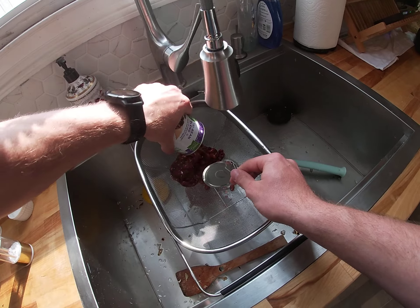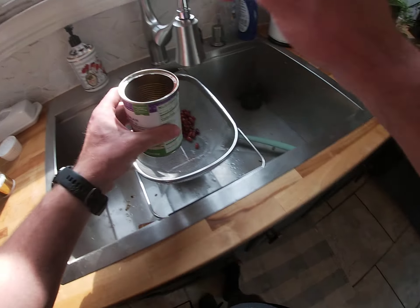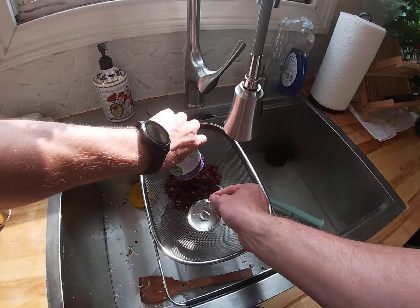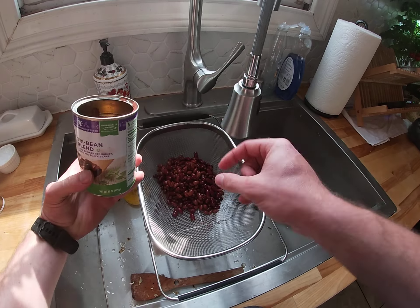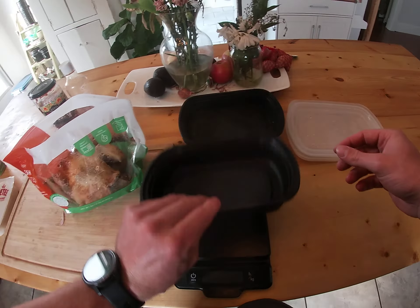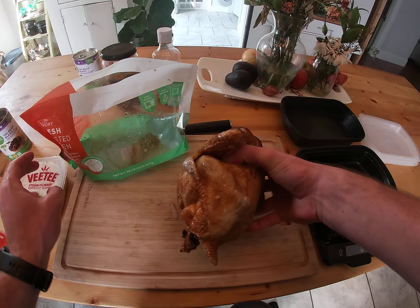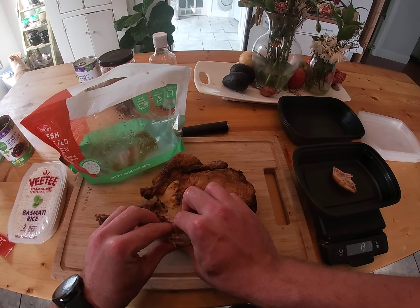Busy moms, busy dads — everybody's busy and some people really don't have more than 10 minutes to throw their food together. That amount of time is hard to find, but this kind of removes the excuse, because it really can still be done. I'm never unfair to my clients — if you really do only have 10 minutes, this works.